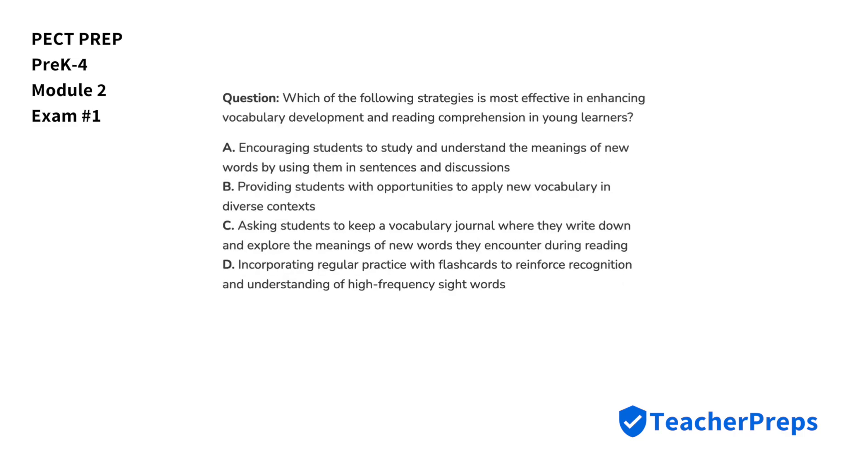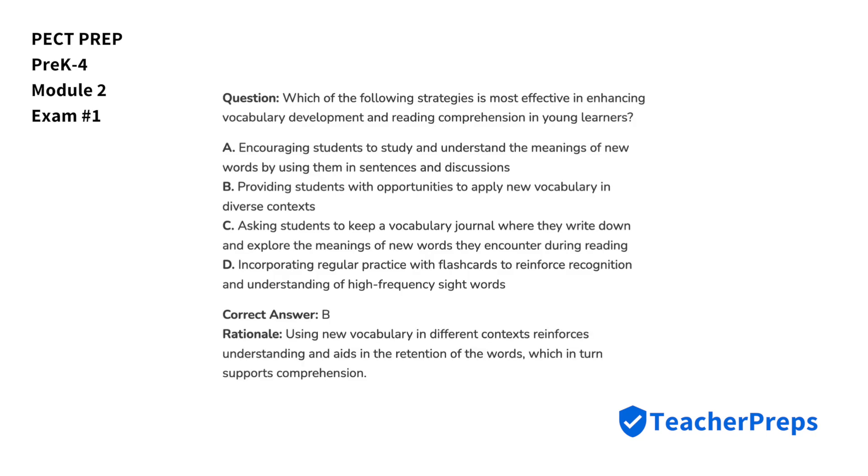Which of the following strategies is most effective in enhancing vocabulary development and reading comprehension in young learners? The correct solution comes from letter B, because using new vocabulary in different contexts reinforces understanding and aids in the retention of the words, which in turn supports comprehension.